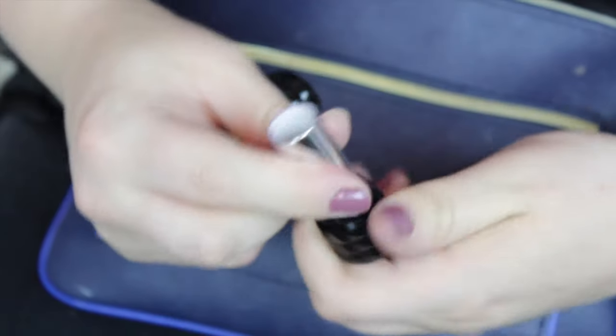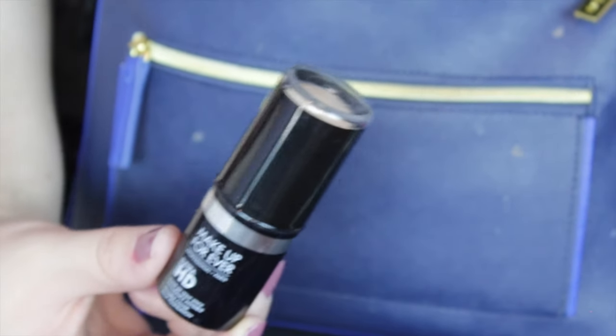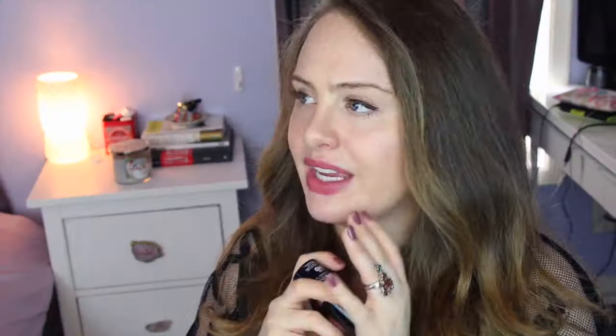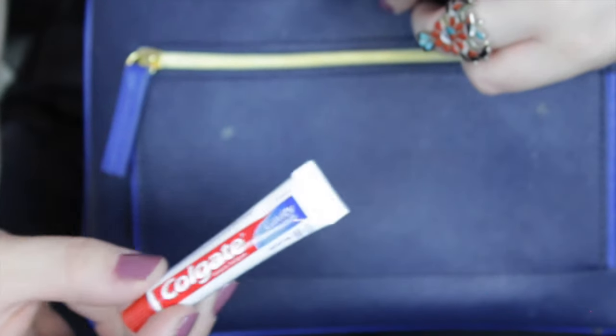Dr. Pepper Lip Smackers, Bauhaus from Kat Von D, a sample of my BB Cream from Dr. Jarp, and this Makeup Forever Ultra HD Invisible Cover Stick Foundation — it's perfect to throw in your bag because it's a concealer you can use as foundation. Very versatile. I have a toothbrush and a mini Colgate toothpaste. And then some really embarrassing things — they are ketchup. I keep ketchup in my makeup bag because I'm trash. I also keep some little Starbucks Vias in there because I take my coffee pretty seriously.